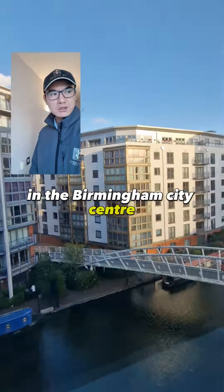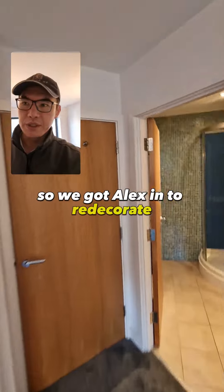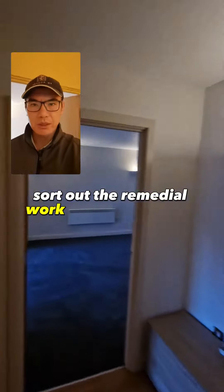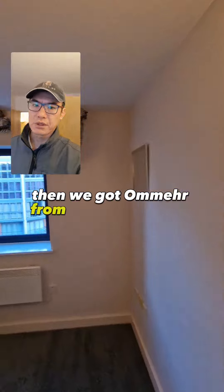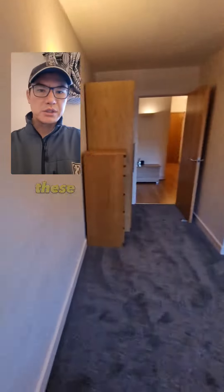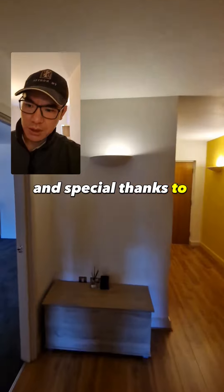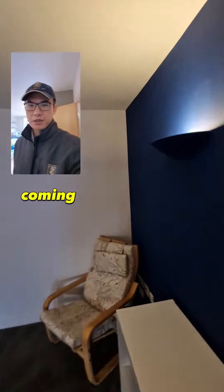We got Alex in to redecorate and do remedial work where necessary, then we got Omar from Heritage Carpets to come in and replace all the carpets. These are brand new carpets — really nice carpeting. Special thanks to Magdalena and her team for coming in and doing the clean.